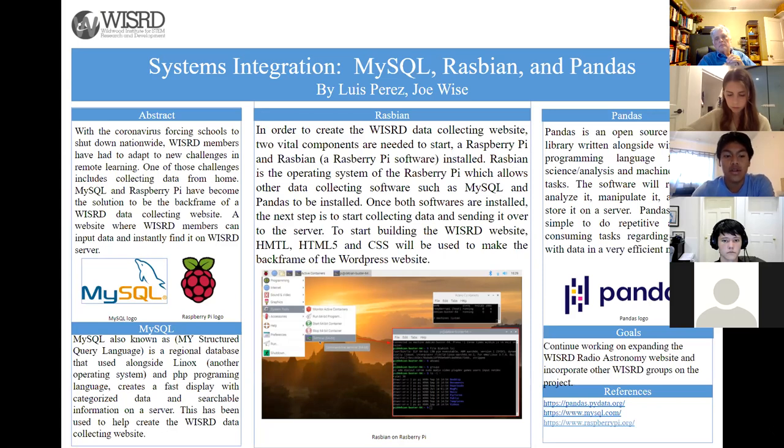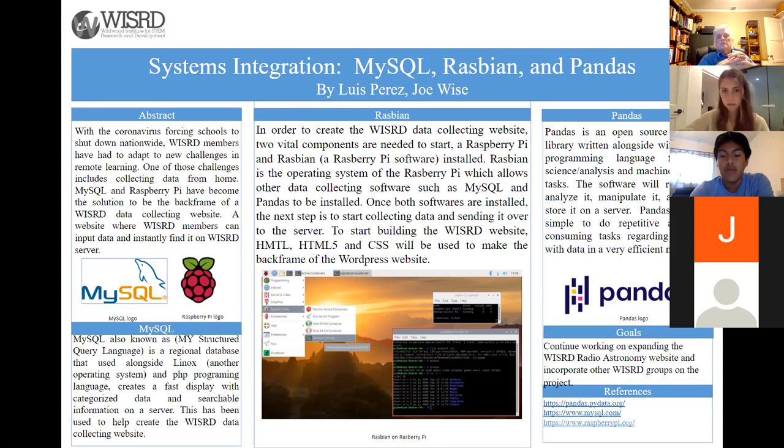MySQL, also known as My Structured Query Language, is a relational database used alongside Linux and PHP to create a fast display with categorized data and searchable information on any server. This is what has been used to create the Wizard data collecting website. Pandas, on the other hand, is an open source software library written alongside Python for data science analysis and machine learning tasks. Pandas reads data, analyzes it, manipulates it, and stores it on a server, making relatively hard and time-consuming tasks very efficient. My goals for this upcoming year are to continue expanding the Wizard radio astronomy website and incorporating other groups onto the project.